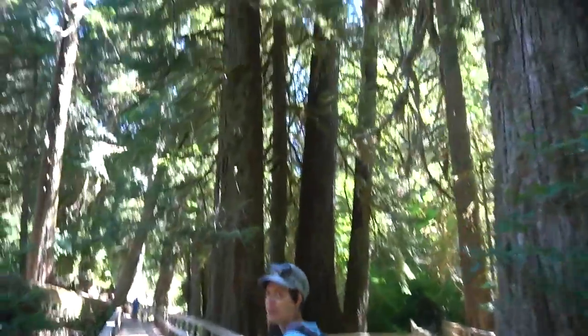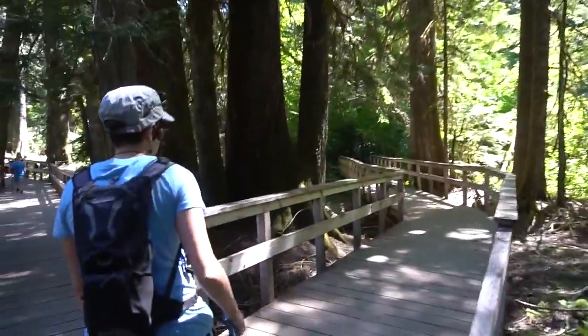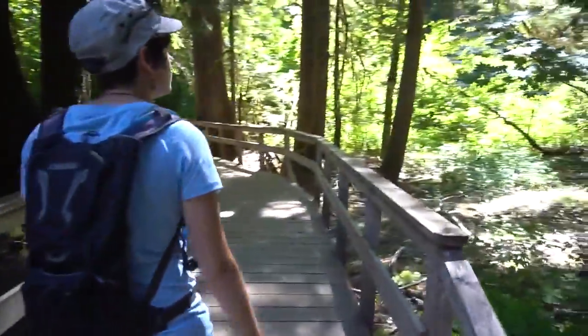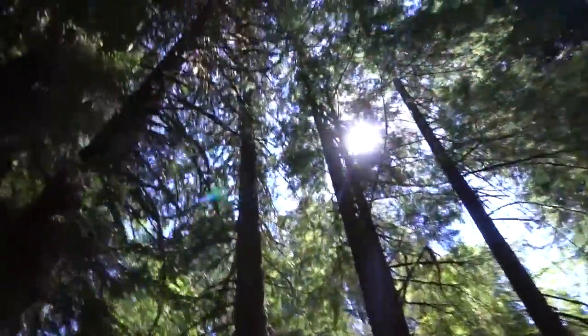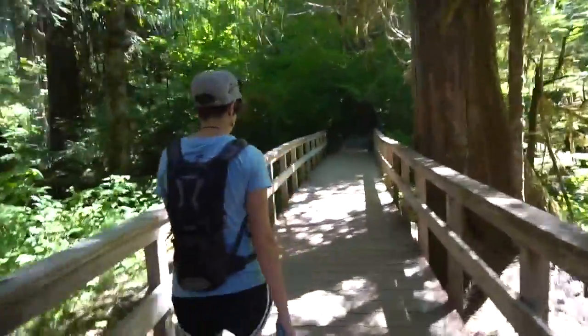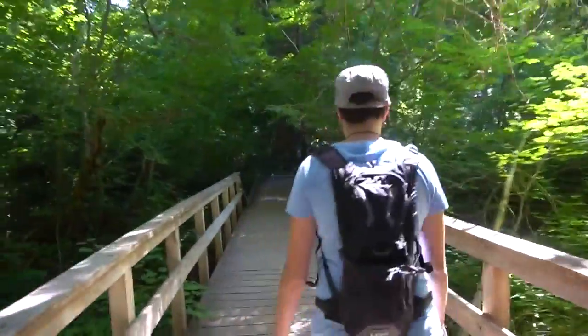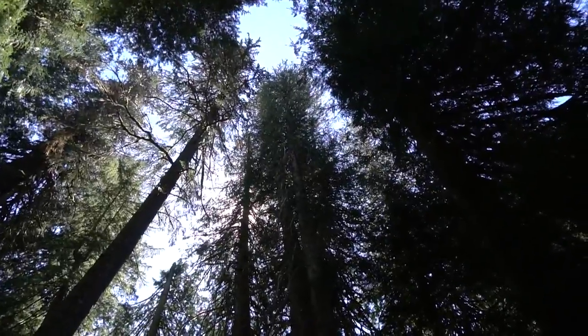We've arrived. Can we go to the right? Yeah, let's go to the right. These trees are huge. I can't wait to get to Redwood and Sequoia. Huge.